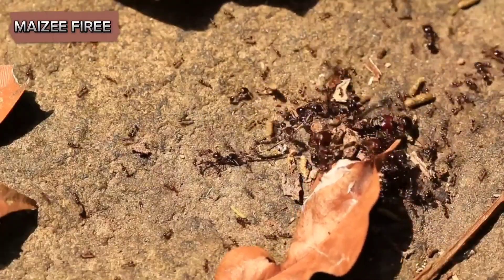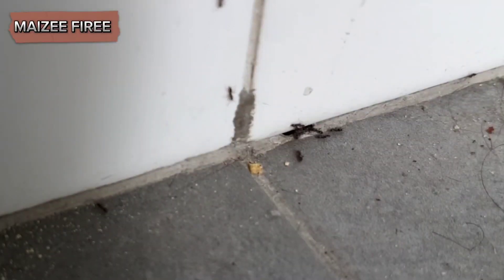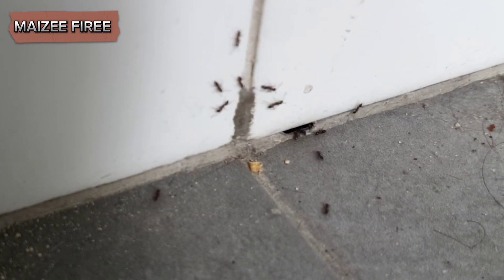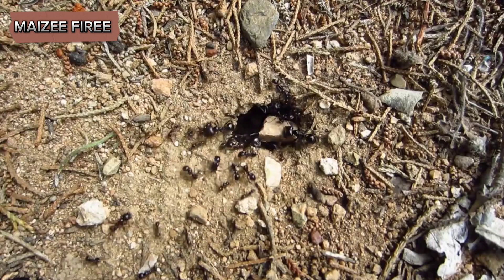Despite their generally beneficial role in the environment, citronella ants can become a nuisance when they invade human structures. Their attraction to moisture can lead them to infest basements, bathrooms, and other damp areas within homes.